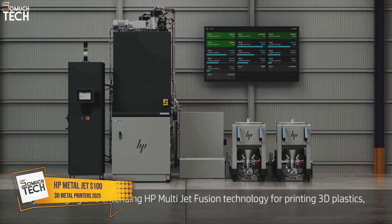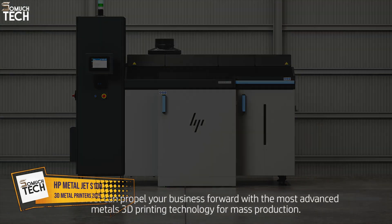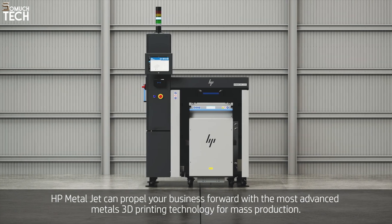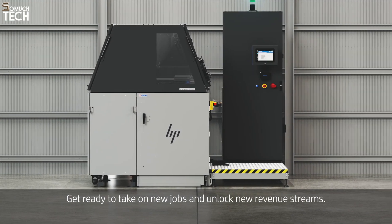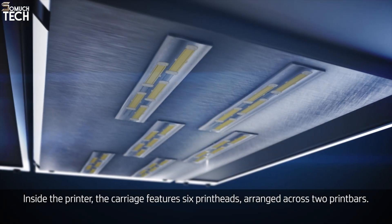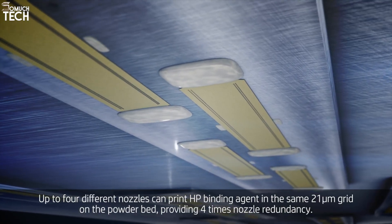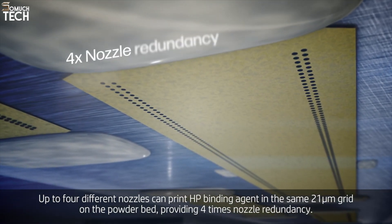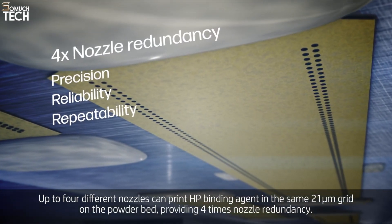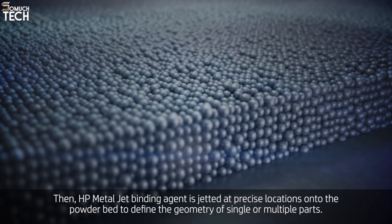Number 5: HP MetalJet S100. The HP MetalJet S100 is a groundbreaking metal 3D printer built for high-volume production. Unlike traditional laser-based metal printing methods, the S100 uses binder jetting technology, where a binder is deposited onto metal powders and the printed parts are then sintered in a furnace to achieve full density. This method allows for faster production speeds and lower costs, making it an excellent choice for industries like automotive, consumer goods, and industrial products, where high volumes of parts need to be produced quickly and cost-effectively.